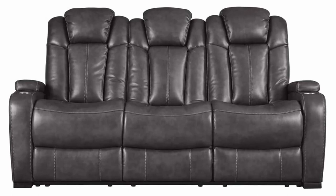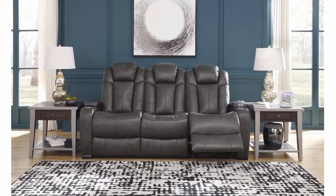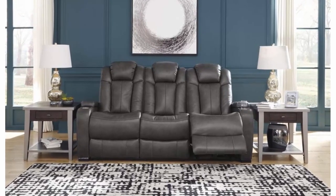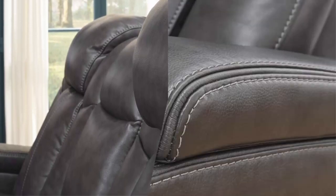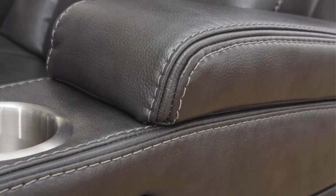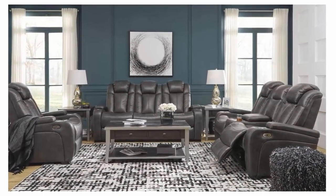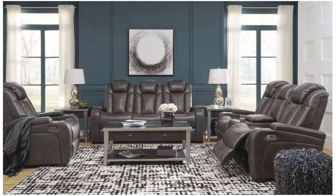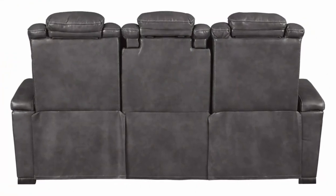Designed with easy-view power adjustable headrests, USB charging ports, and a drop-down center table. Stainless steel cup holders and USB ports to power your devices make this a cool place to lounge. Measuring 81.75 inches W x 39.5 inches D x 44.5 inches H, this reclining sofa offers plenty of room to get comfortable. Power cord included; simply install the seat backs and your power reclining sofa is ready to enjoy. Instructions and power transformer included.